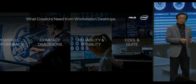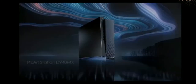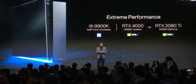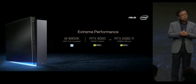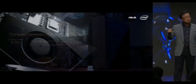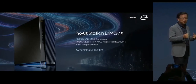The answer for your need is the ProArt Station D940, an extreme performance machine packed in a minimized size. It features the latest Intel Core i9 processor with NVIDIA Quadro RTX 4000 or GeForce RTX 2080 graphics, which will bring you ultra-fast 3D rendering and video encoding. The small 8-liter chassis allows you to place it anywhere. The multi-zone heat dissipation design and hybrid cooling system optimize thermal performance and lower internal temperature. The ProArt Station D940 will be available in Q4 this year.